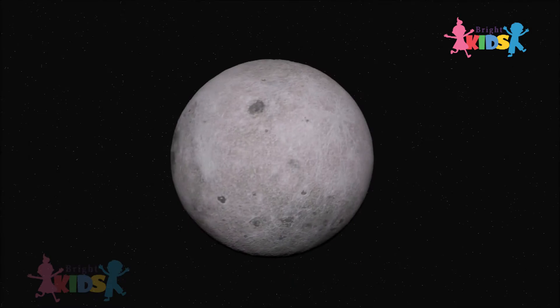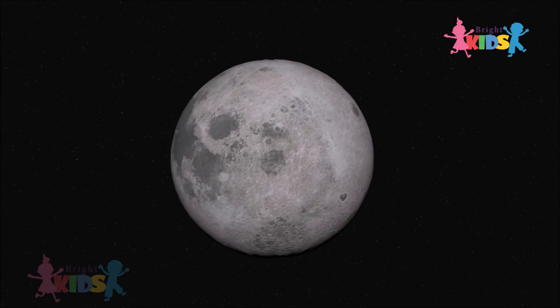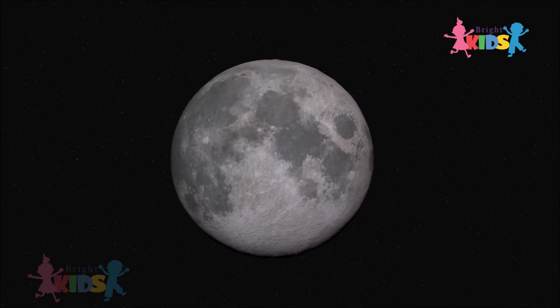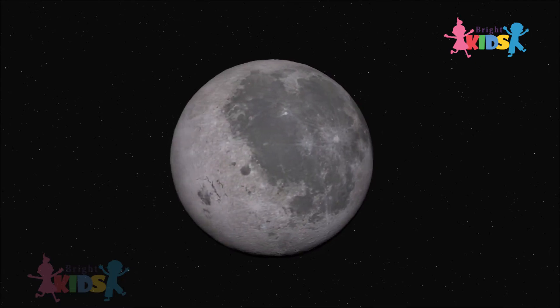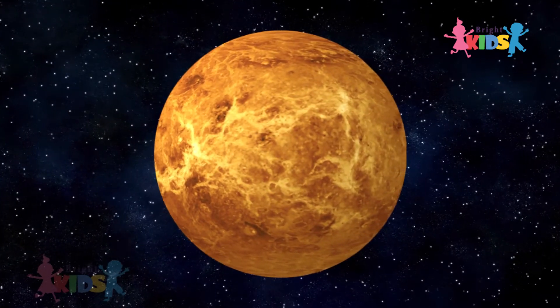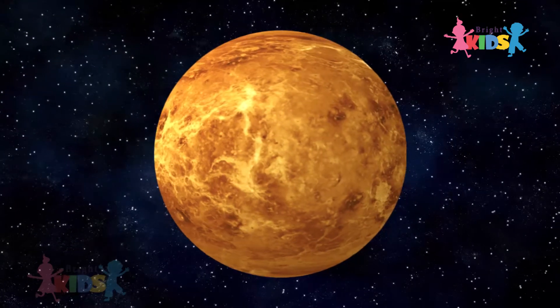Mercury is the closest planet to the Sun. A year in Mercury is 88 days long and it is the smallest planet. It is a rocky planet. Venus is the second planet from the Sun.